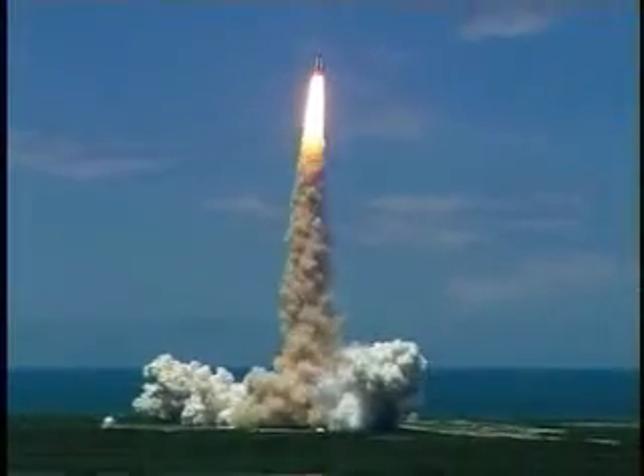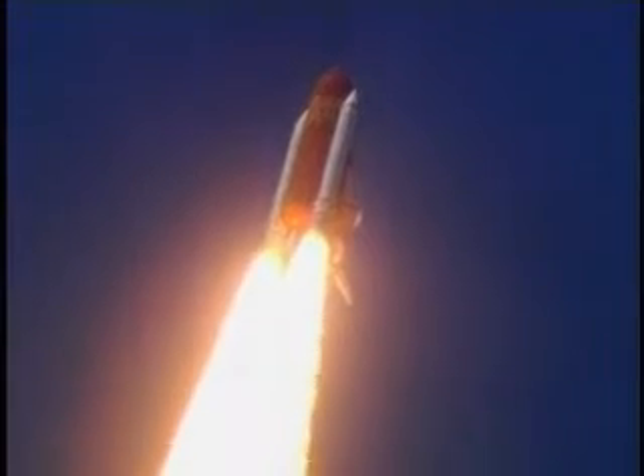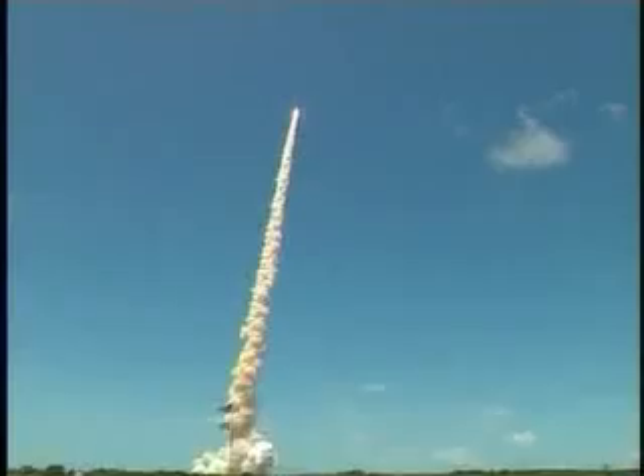Houston now controlling the flight of Discovery. The space shuttle begins the journey back into orbit. Discovery completes its roll. The shuttle now heads down wings level for the eight and a half minute ride to orbit. This view from a camera on the external tank's liquid oxygen feed line showing the bird's eye view of Discovery as it races towards space. Star-spangled start to Discovery's mission.